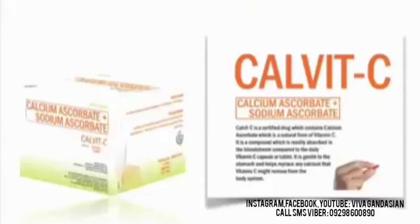Our JC Premier Glutafit is just simply amazing. For our Calvit C product, let's get right to it. Calvit C is a certified drug which contains calcium ascorbate, which is a natural form of vitamin C — a compound which is readily absorbed in the bloodstream compared to the daily vitamin C capsule or tablet. It is gentle to the stomach and helps replace any calcium that vitamin C might remove from the body system.